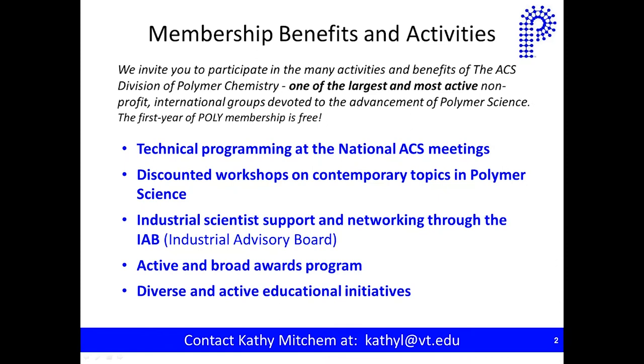Hello everyone, and welcome to this second broadcast of a three-part webinar series being put on by the ACS Division of Polymer Chemistry. I'm Mike David, and I will be your host for today's broadcast, which will focus on how to design the next generation of sustainable polymers.